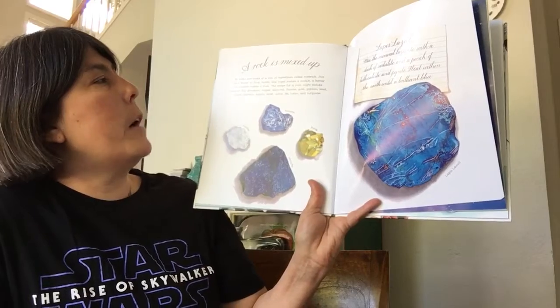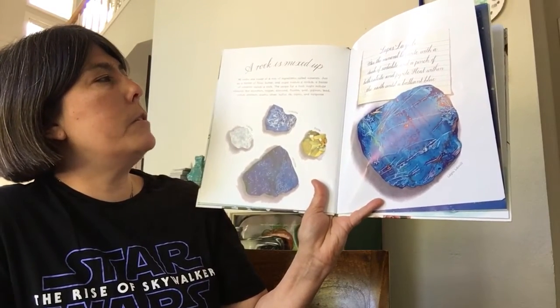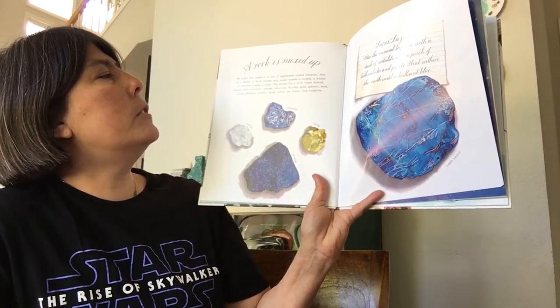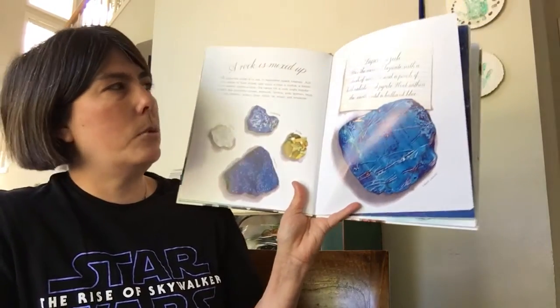The recipe for a rock might include minerals like aluminum, copper, diamond, fluorite, gold, gypsum, lead, nickel, platinum, quartz, silver, sulfur, tin, topaz, and turquoise.